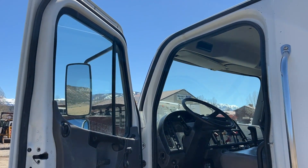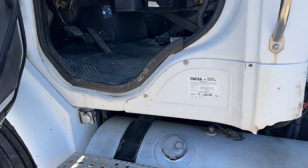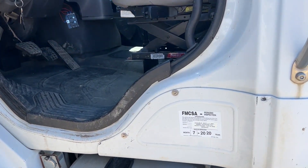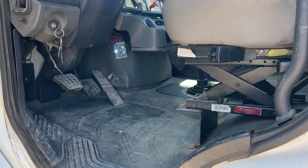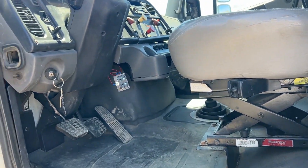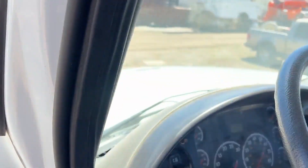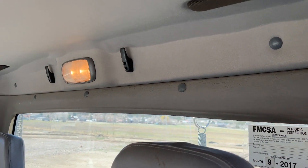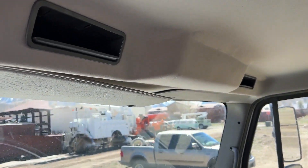I wanted to step up inside this little truck and show you guys — this is a clean little truck inside, it really is. It's got an air ride seat on this side; I'll have to check the other side and see if it has air ride as well. You can see the floor mats are good, the pedals are good, steering wheel's all good. The dome light works, and the cab liner and headliner are all good.